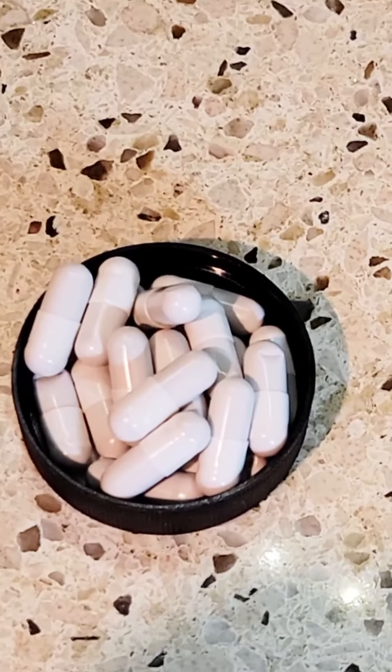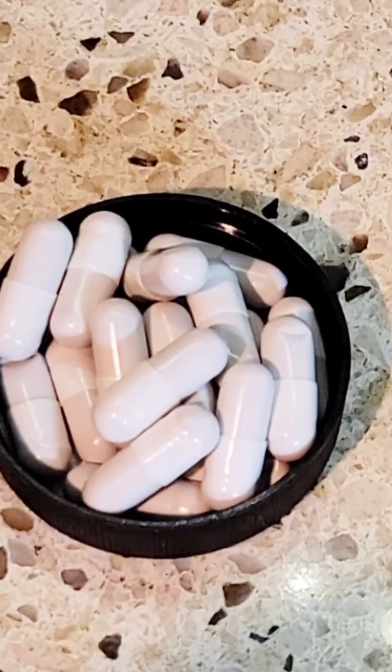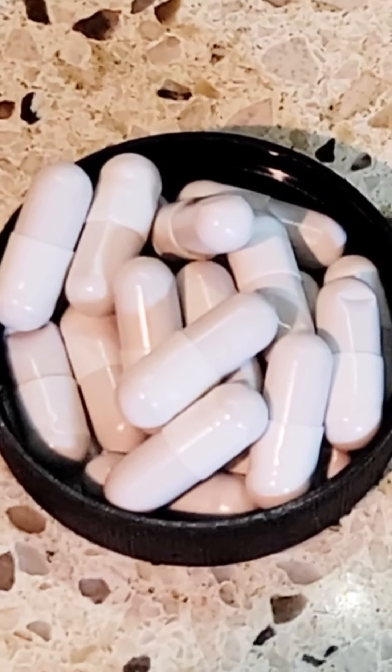One of the main reasons we love these capsules is their high potency. Each capsule contains at least 60 mg of 16 rare ginsenicides, including powerful ingredients like RK2, RG3, and RH2.